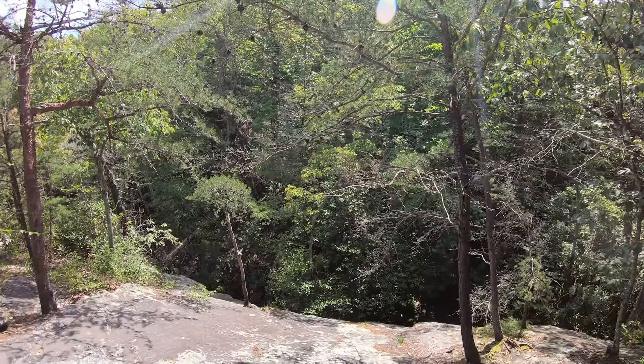Now we're in Hanging Rock State Park in North Carolina, and we are making our way up to the Visitor Center. The bike's flying down pretty fast. Apparently there's a scenic overlook somewhere back there. We're going to go to Hanging Rock Trail today, and possibly see some waterfalls as well. Actually, we're going to go to Window Falls and Hidden Falls first.